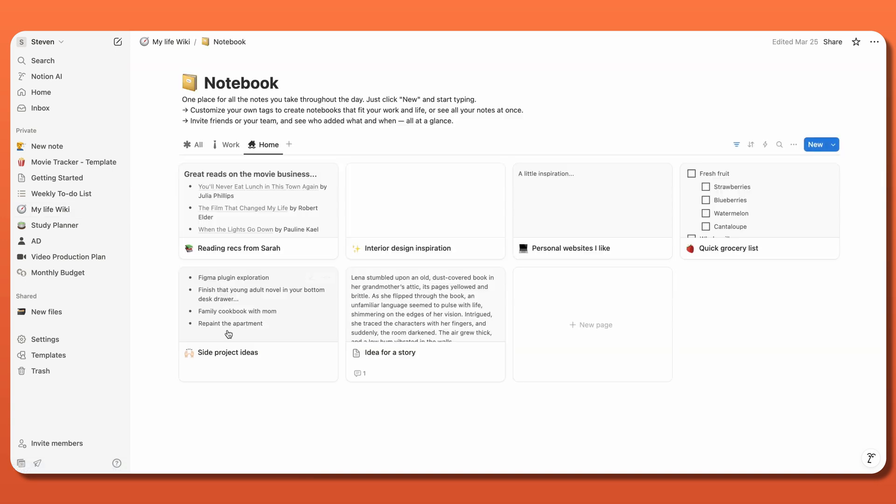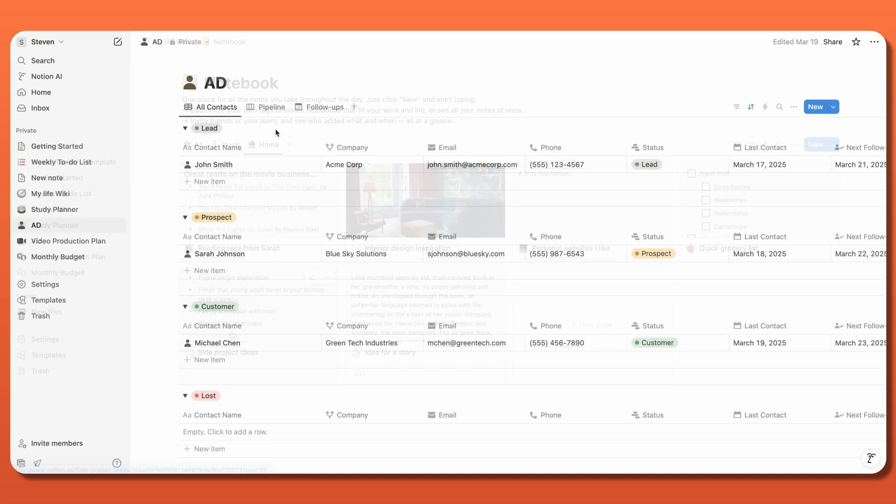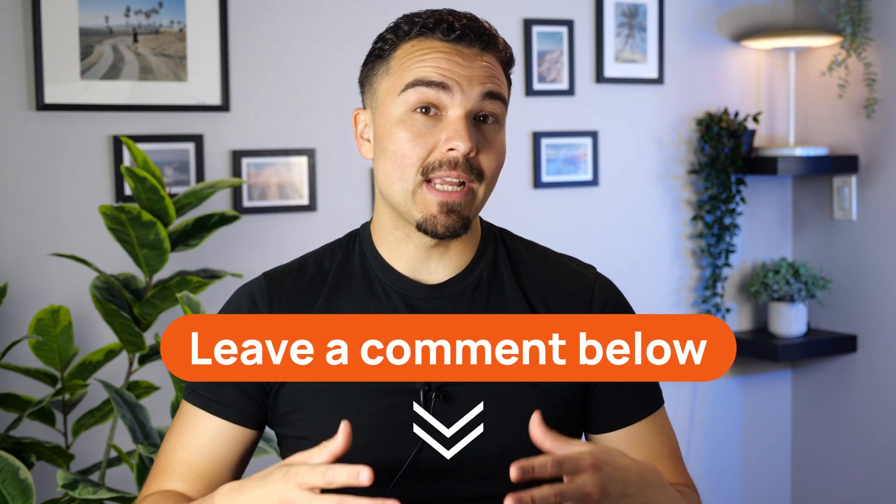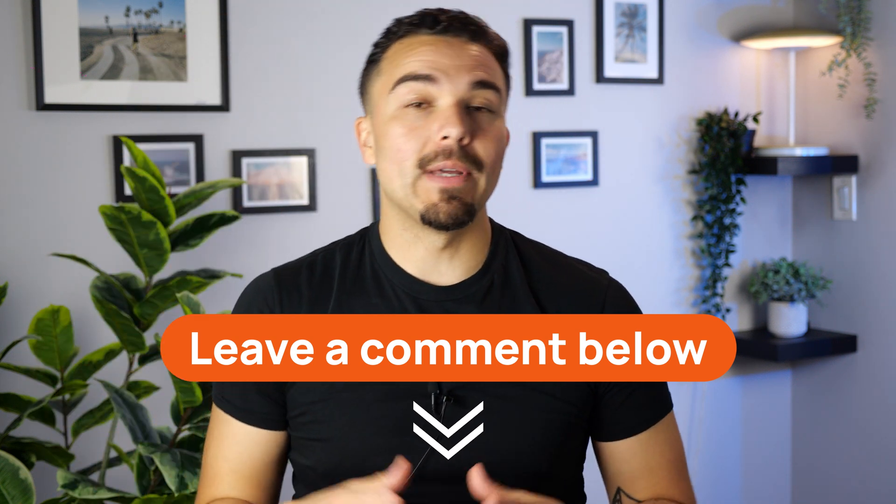All in all, whether you're using Notion as a convenient notebook or as a database for all your organization-related needs, this app is certainly useful when it comes to increasing productivity and decreasing daily stress. If you found this video useful so far, let us know in the comments. Or if you have any more questions about what Notion has to offer, feel free to ask below in a comment.